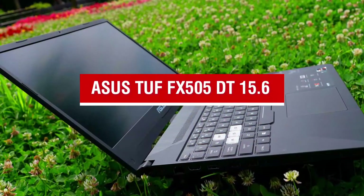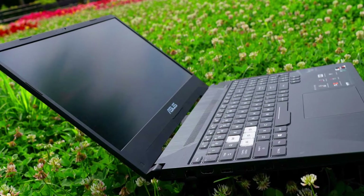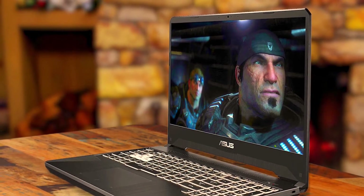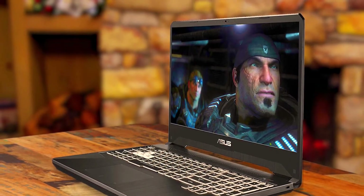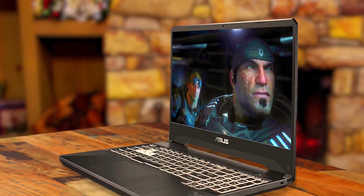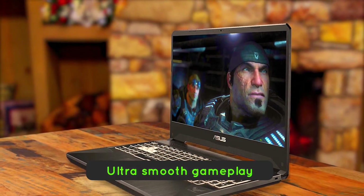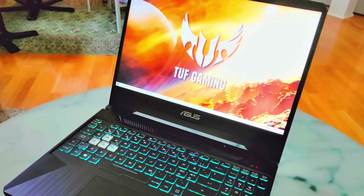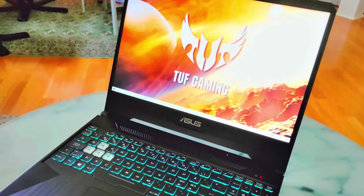Asus TUF FX505DT 15.6-inch. The fourth product on our list is the Asus TUF FX505DT 15.6. This is our best gaming laptop under $800. If you're looking for one of the highest performing laptops without investing too much, then the Asus is the best option for you. The Asus TUF may be an entry-level gaming laptop, but there's enough firepower under the hood to push 120Hz refresh rates for ultra-smooth gameplay at full HD resolution. Triple-A games play flawlessly and look quite amazing.